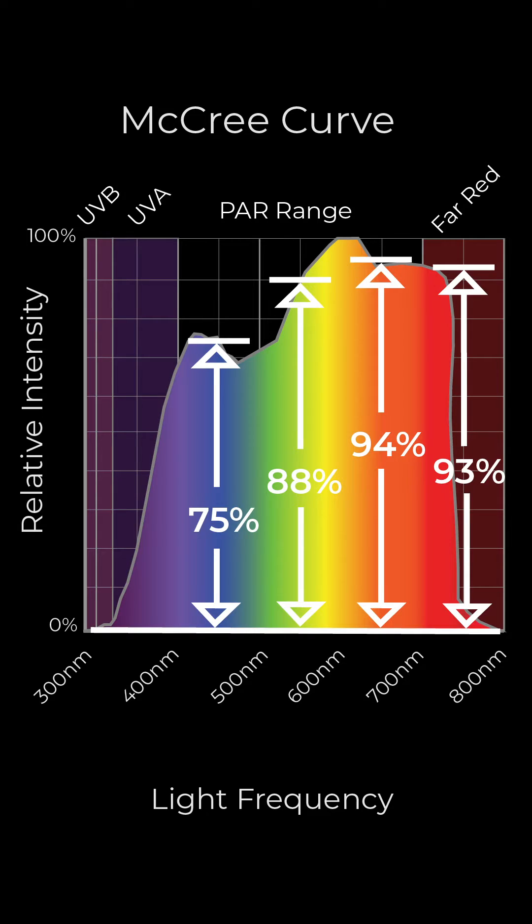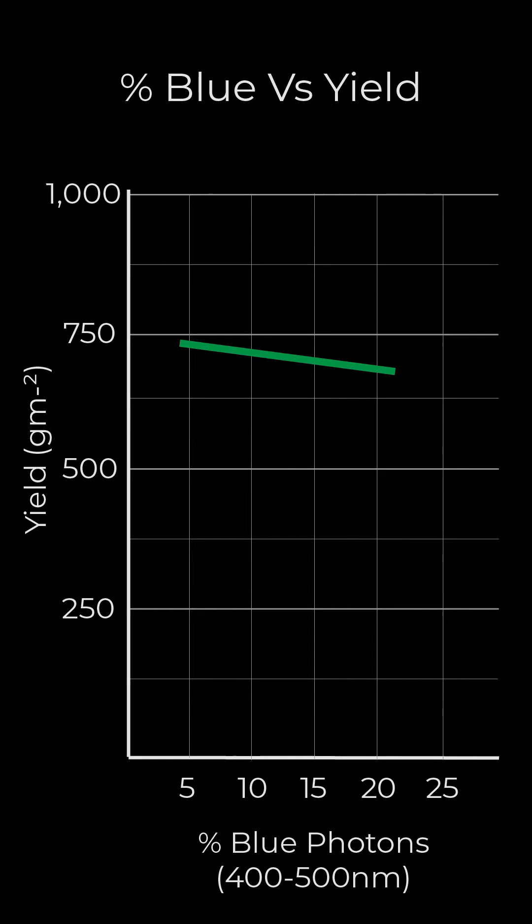Blue light is photosynthetically efficient, but it's the least efficient of all the color spectrum. Studies have shown that increasing the percentage of blue in the spectrum reduces the final cannabis yield. However, having blue in the spectrum output from your grow light is extremely important for plant development.